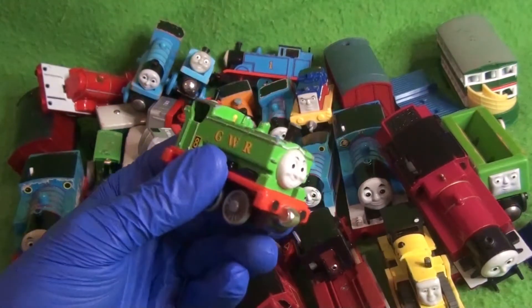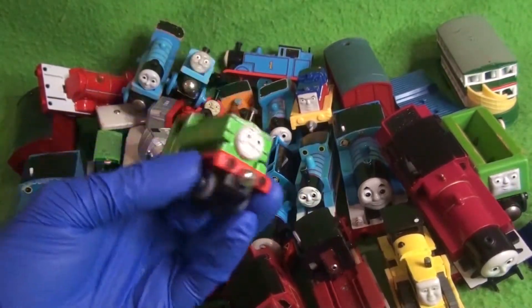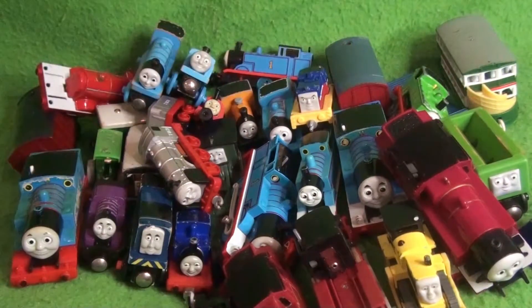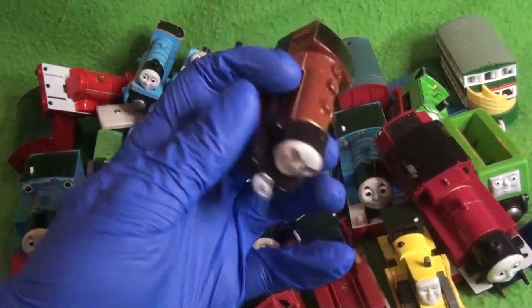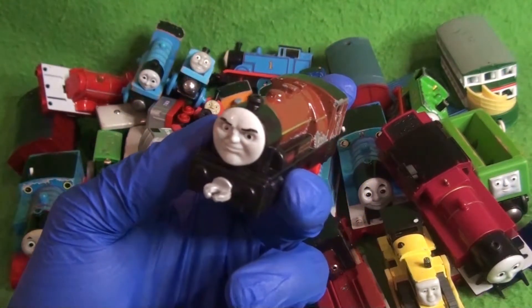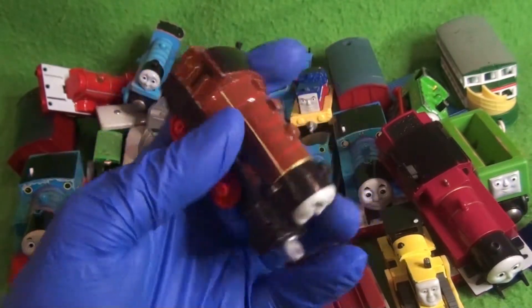Next up is Duck — this is the old Take-Along Duck, and if you've watched the Oaken video, you know all about how heavy the old Take-Alongs are. This is a very heavy Take-Along Duck. First time having a Take-Along Duck, so that's pretty cool. From Journey Beyond Sodor we have a very light Hurricane. The eyes on these things — I just see them without pupils. He's not in the best shape, but he's pretty cool.